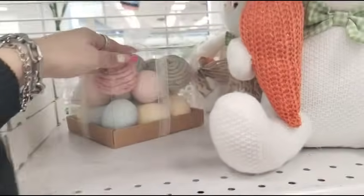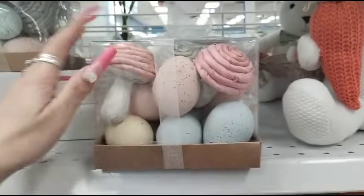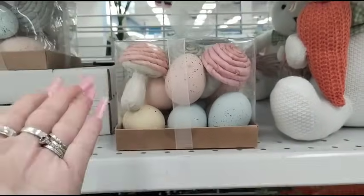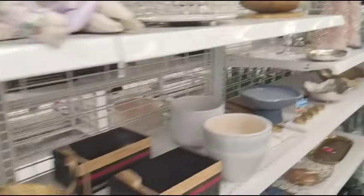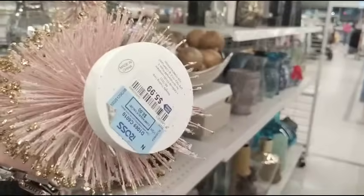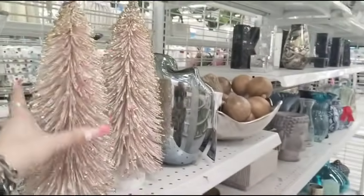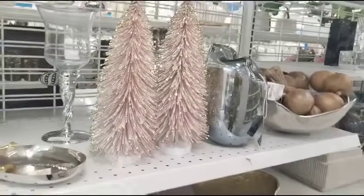Seriously, where are we going to get this type of deals? The quality is there, everything's there — it's awesome. Ross coming through again. I don't know if these are Easter trees, but I'm going to say they're Easter trees. They're $5.99 — the Easter trees. Look like Easter trees to me, so yeah, I'm going with Easter trees.